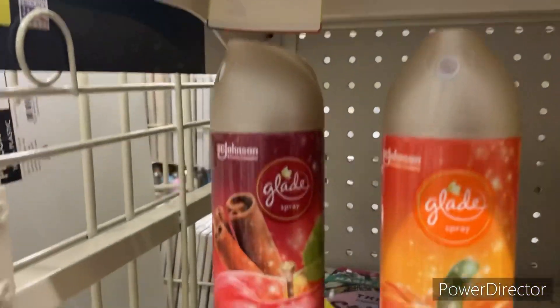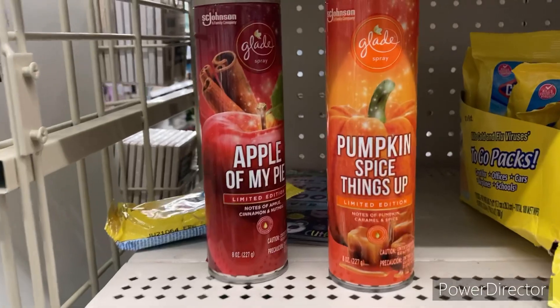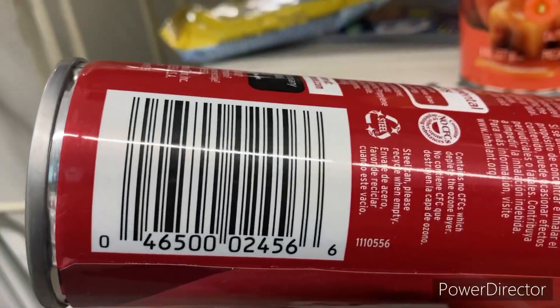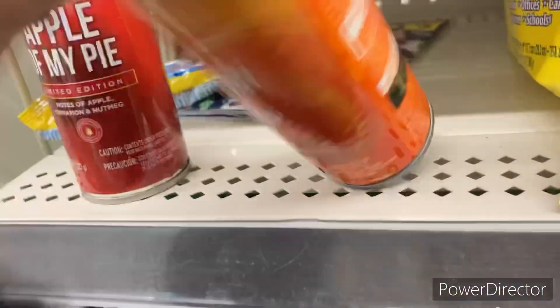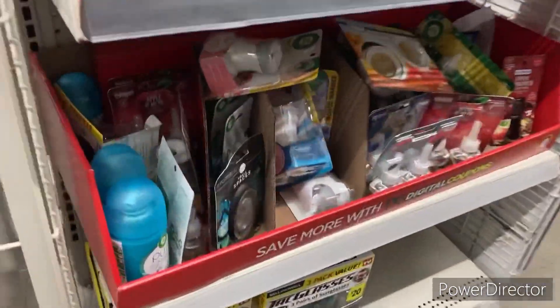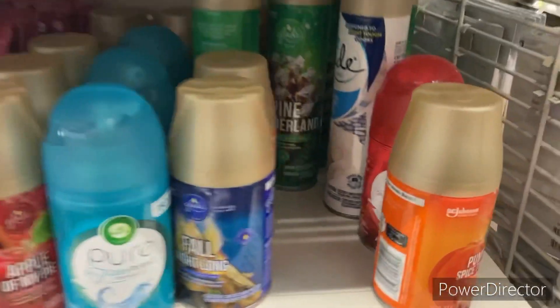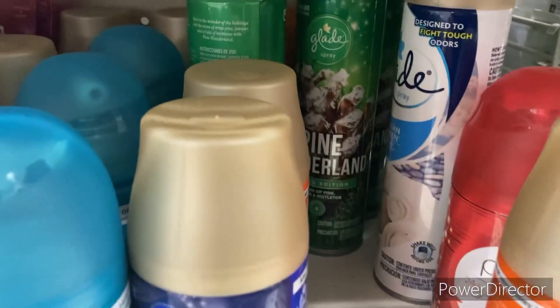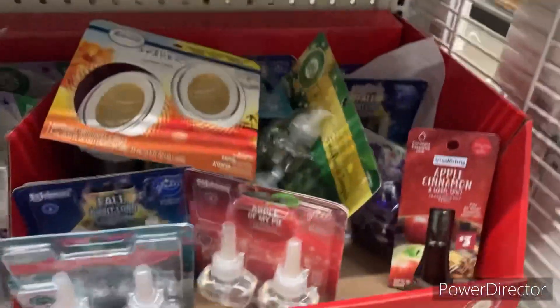These are 50% off today. I picked up these two — they're the only ones I found. The UPC on them — 50 cents. I like these smells so that's why I got them. This is the pumpkin one. Let's go back to the other aisle. They have other scents over here but I'm really not into it — that pine winter whatever, not into it at all.